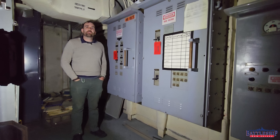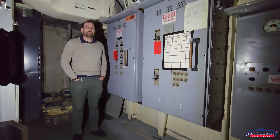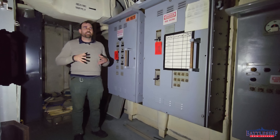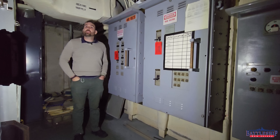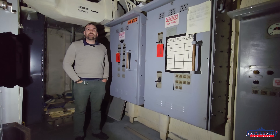Battleship New Jersey receives operating support from the New Jersey Department of State, also from a number of other businesses and private individuals like yourselves. We really appreciate your support, and we appreciate the support of the other Iowa-class battleships who we're able to visit and talk to and find out information like this. You can support us by clicking on the link in the description below to donate, or by liking, sharing, and subscribing so more people find out about us and the channel.